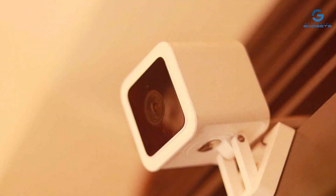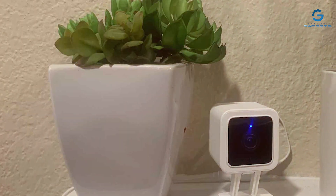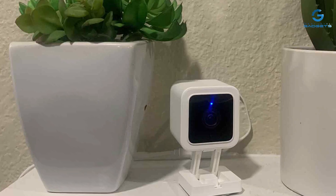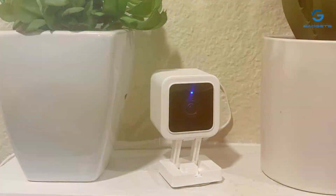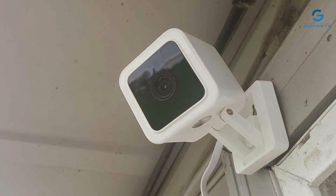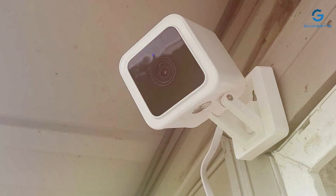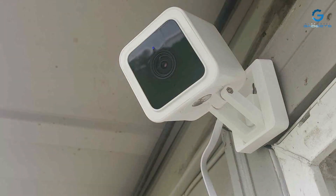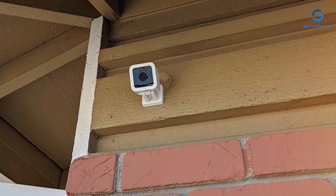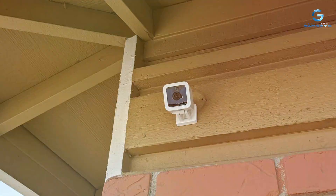Say goodbye to grainy, black-and-white images. Its weather-resistant design means you can use it indoors or outdoors, providing versatility in monitoring your home. The camera also comes equipped with two-way audio, allowing you to communicate with visitors or deter potential intruders remotely. The device can be easily integrated into your smart home ecosystem, offering compatibility with voice assistants like Amazon Alexa and Google Assistant. It supports local storage and offers optional cloud storage for your convenience.